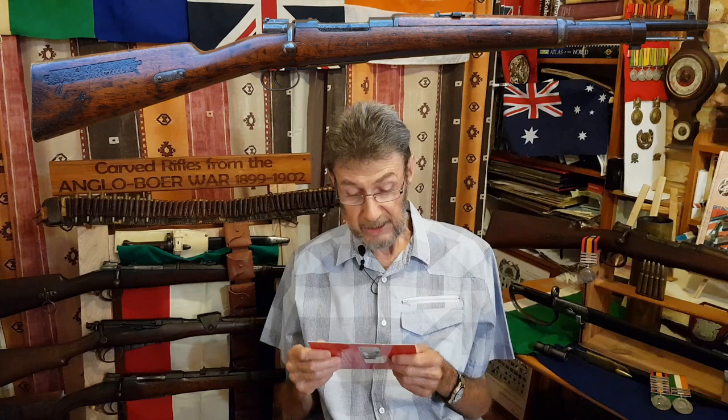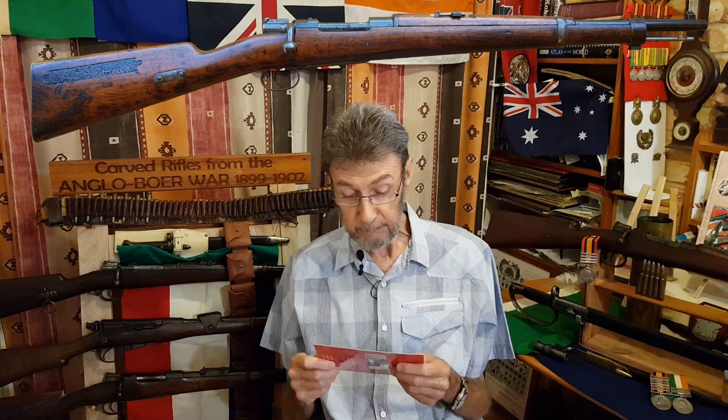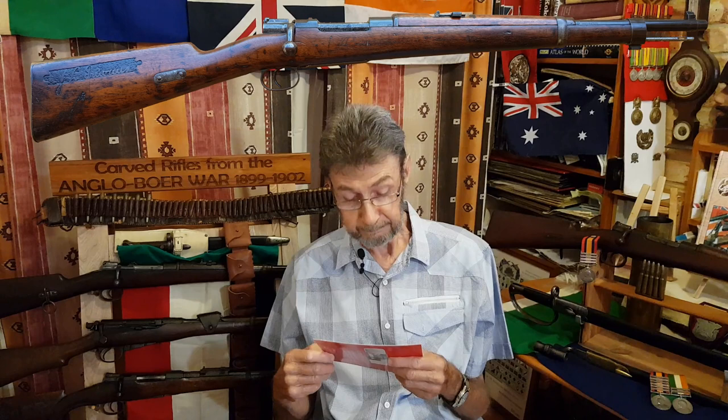His great grandfather was Andres Pretorius. His grandfather was the first president of the ZAR — that's the South African Republic — and his name was Martinus Wessel Pretorius. His grandmother was the daughter of Piet Retief, who was also one of the early Voortrekker leaders. He was sadly massacred by Dingane and the Zulus in 1838, together with a number of his men.